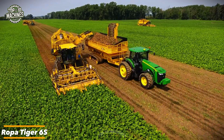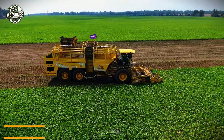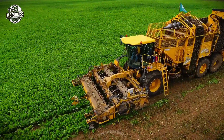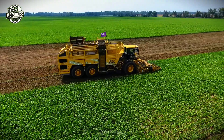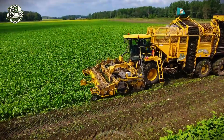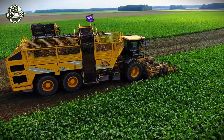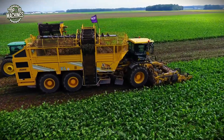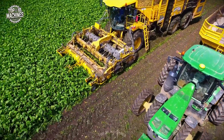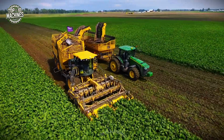The Ropa Tiger 6S is a high-performance self-propelled sugar beet harvester. Powered by a 796-horsepower Volvo Penta engine, it features an extra-large 45 cubic meter bunker and a 3-axle chassis with automatic slope compensation for optimal stability and traction. Automated steering and terrain adaptation maximize precision. With a working width of up to 3 meters and an hourly capacity of 2 hectares, the Tiger 6S is estimated at $900,000–$1,100,000 USD depending on configuration.